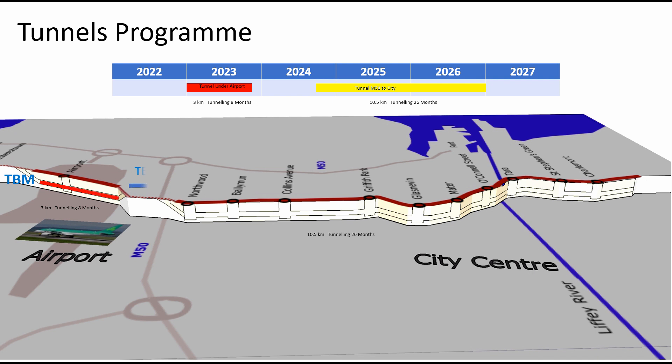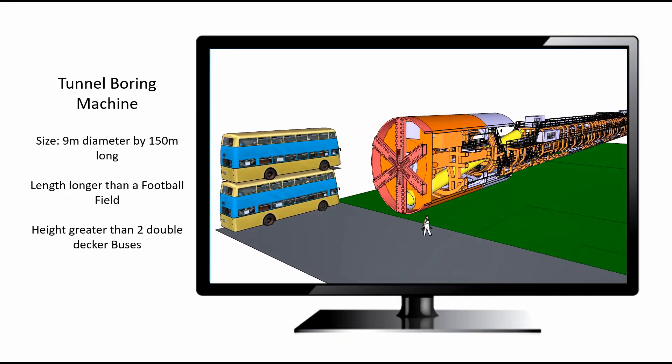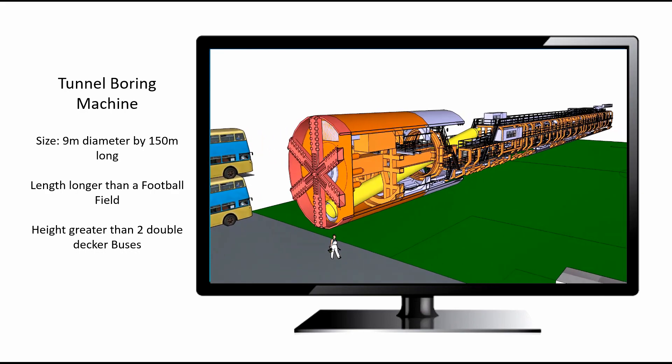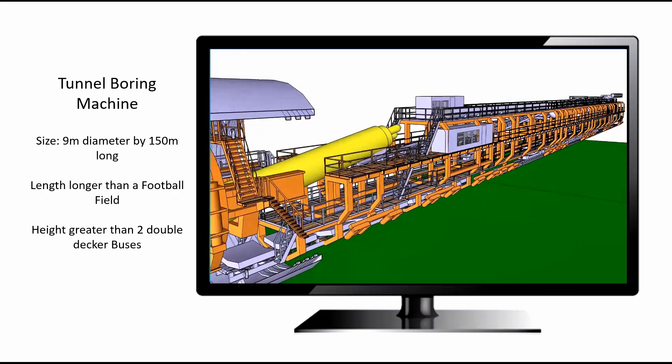The tunnel precast concrete segments are delivered by road and lifted into the underground station or shaft, and carted through the tunnel under construction to the back of the tunnel boring machine. The TBM is used to excavate and place the concrete precast curved tunnel wall segments that form the tunnel wall.